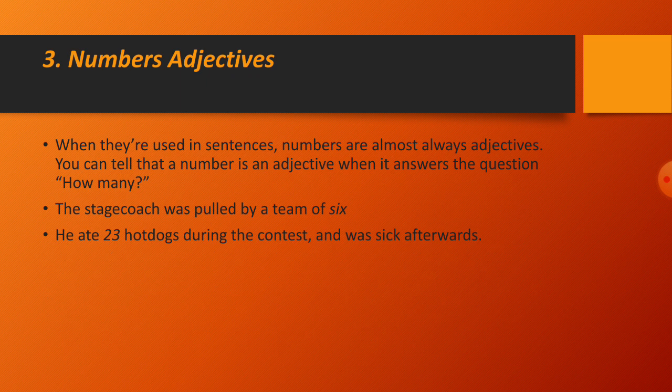Number adjectives: when used in sentences, numbers are almost always adjectives. You can tell a number is an adjective when it answers the question 'how many?' For example: 'The stagecoach was pulled by a team of six.' 'He ate 23 hot dogs during the contest and was sick afterwards.'